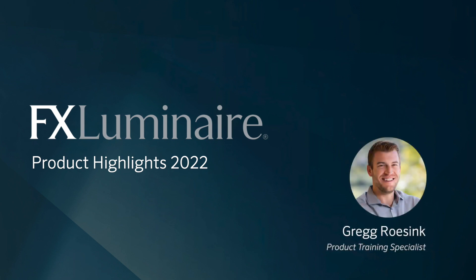FX Luminaire is an industry-leading manufacturer of landscape and architectural lighting products. We're always looking for ways to create the best products that sync up with the industry's needs. That's why we start by listening to you, the customer. 2021 was a big year for us, and we're excited to share some of the FX Luminaire highlights for 2022.